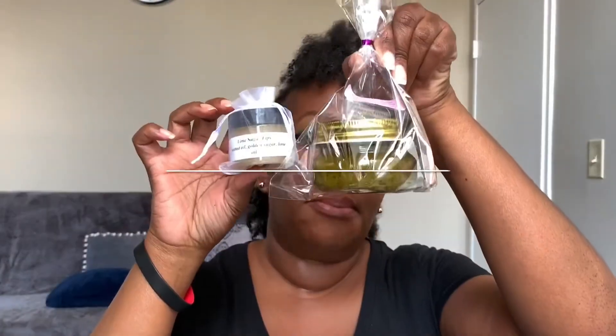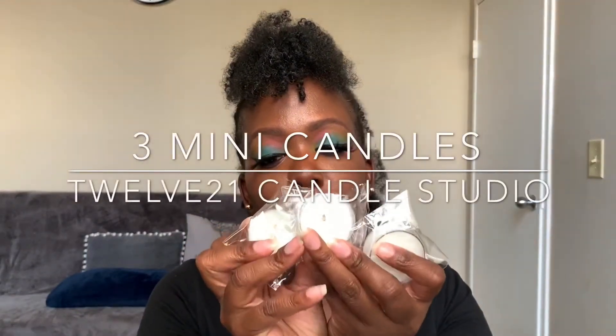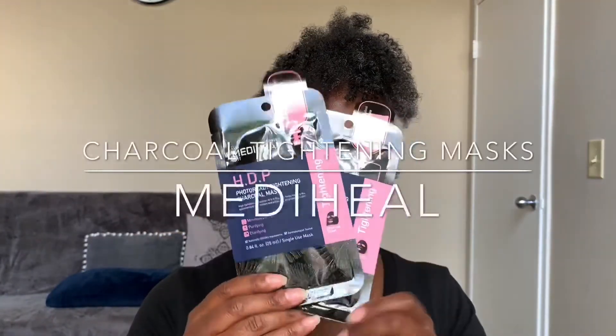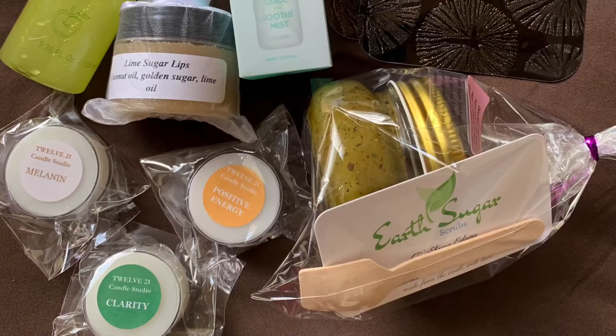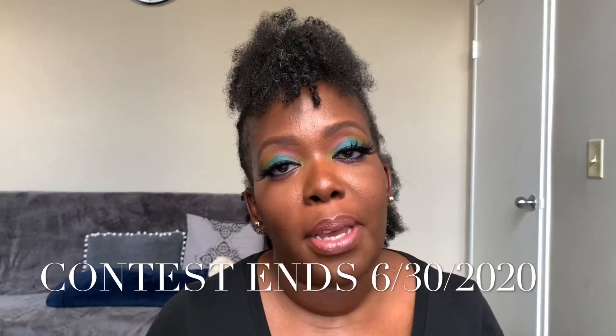Okay beauties, it's giveaway time! Here's what you'll receive in the self-care box: a body and lip scrub from Earth Sugar, three candles from 1221 Candle Studio, makeup remover from Innisfree, the Ocean Mist spray, and the Mediheal mask. All you have to do is follow myself, Earth Sugar, and 1221 Candle Studio. For extra entries, tell your friends to do the same. All the information will be in the description and posted on Instagram. You have until next Tuesday and then we'll pick a random winner.